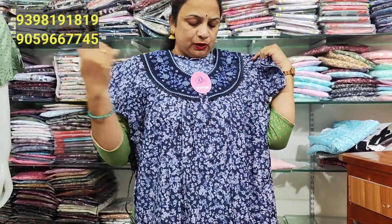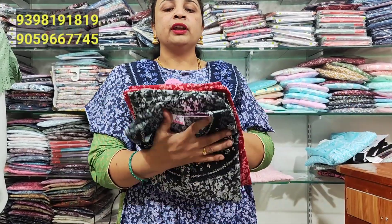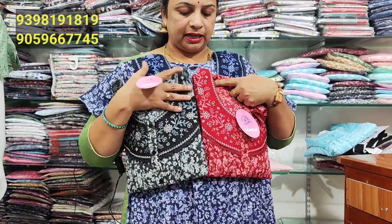For 570 rupees, I have a dark color embroidery in blue. There are many fancy and beautiful ones. In 570 rupees, I have a budget-friendly feeding nightie. Available in L-NXL size and in red color.